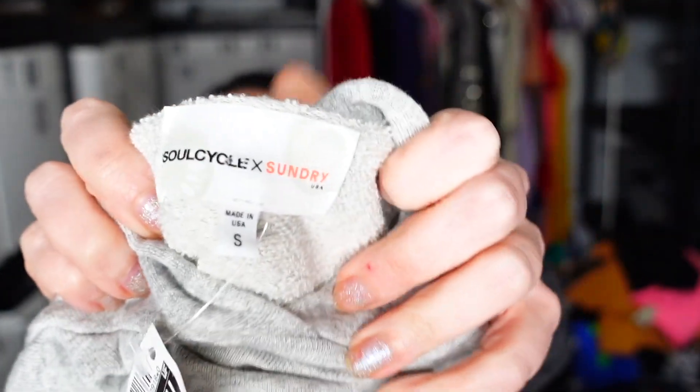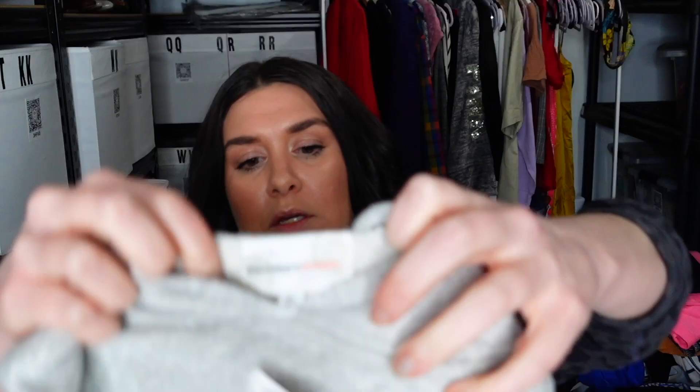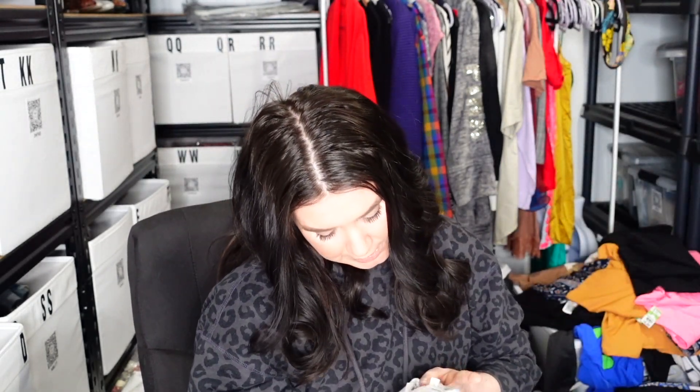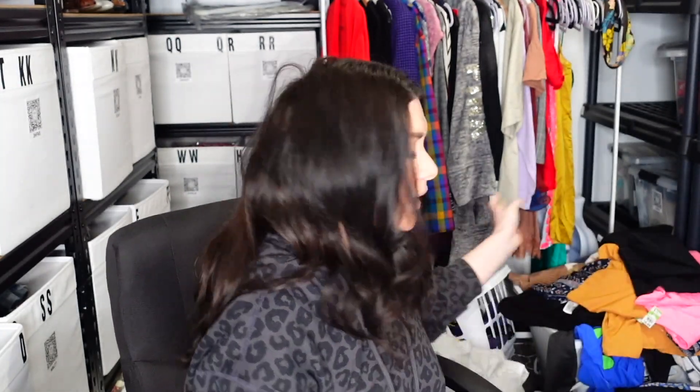This is SoulCycle x Sundry. So it says SoulCycle across the shoulder and has the SoulCycle logo in the back. It's a pastel rainbow stripe hooded cropped sweater with matching striped cuffs — cut off, cropped. So adorable. I've never sold SoulCycle, so we'll see. I looked it up and it looked like $30 to $35, some higher, some lower — you just never know.